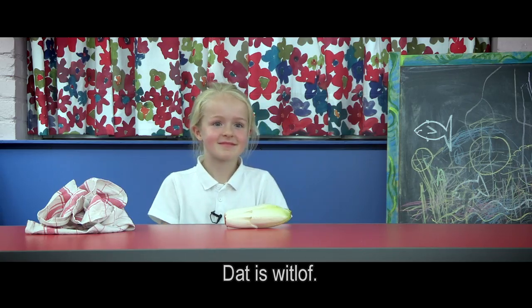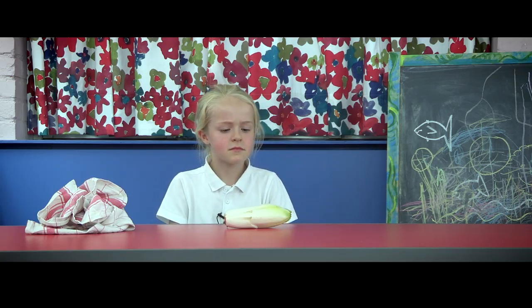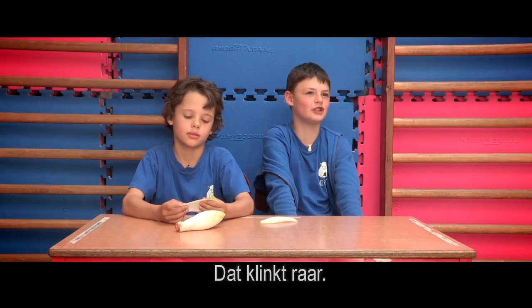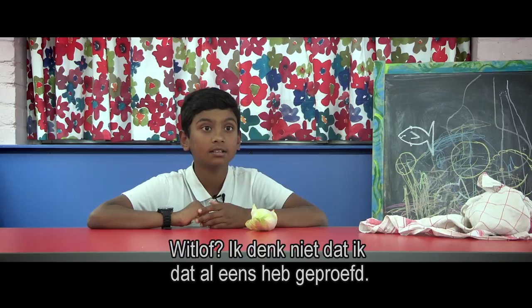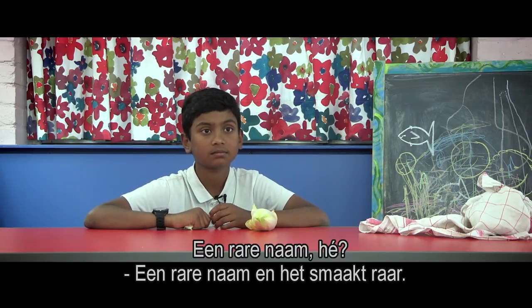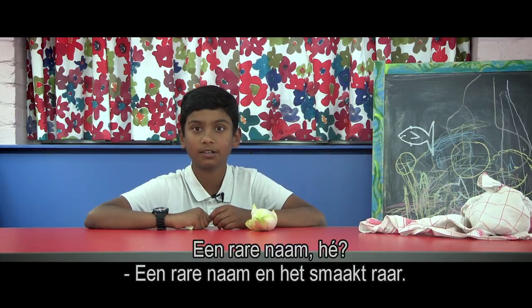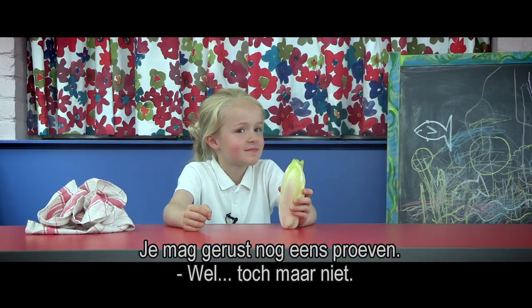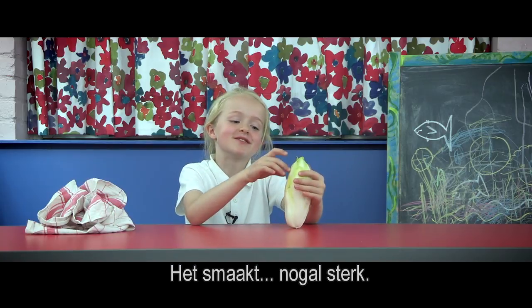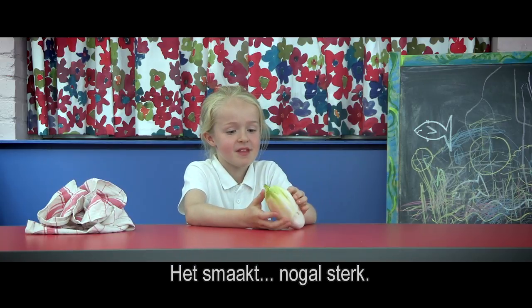It's called chicory. Okay. It sounds like chicken. Chicory. I'm not sure, I don't think I've ever eaten it. It's a funny name though. Yeah, funny name and funny taste. It tastes more if you want. Well, no thank you. It tastes very strong.